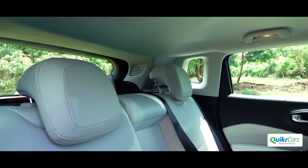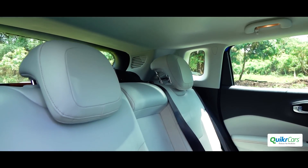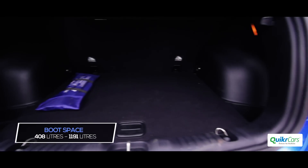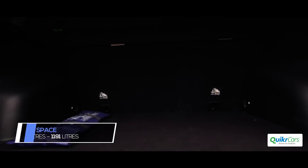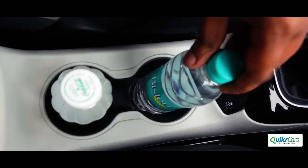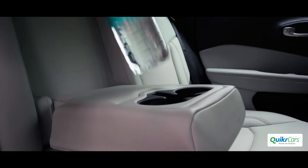The rear seat is comfortable for two passengers with ample knee room and head room, but it's a squeeze for the third passenger. 408 litres of boot volume can be expanded to 1191 litres by folding the seat. Storage areas are sufficient, but there is no place to keep your mobile phone while connected to the car.